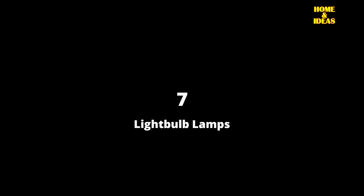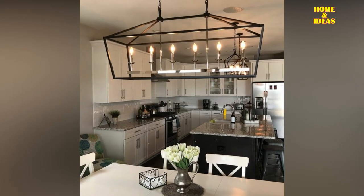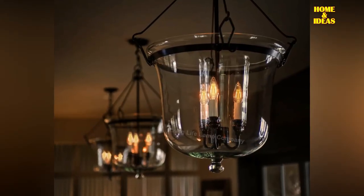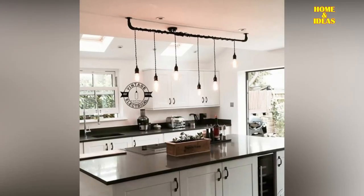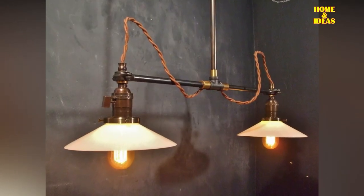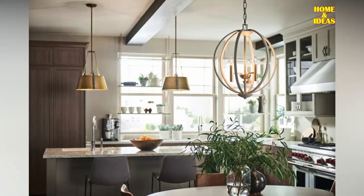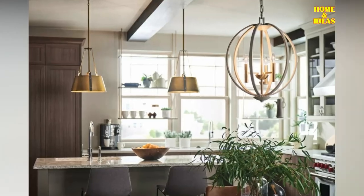7. Light Bulb Lamps Combine Function and Design. Lamps have to serve their purpose as lighting, but of course they also have to look chic, fit into the room concept and underline the furnishing style. Lamps in the kitchen are becoming more and more eye-catchers. Vintage lights with a light bulb look are particularly popular. The kitchen lamps, which only consist of a simple socket and a bulb, are minimalist but exciting and look great above the dining table.